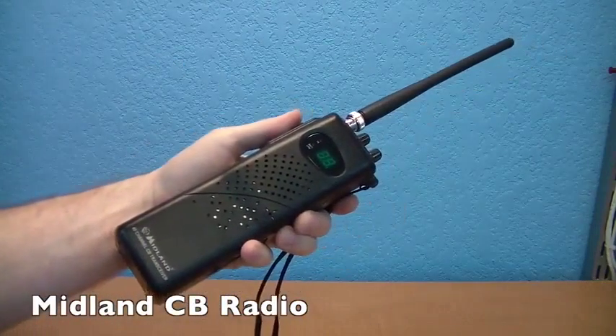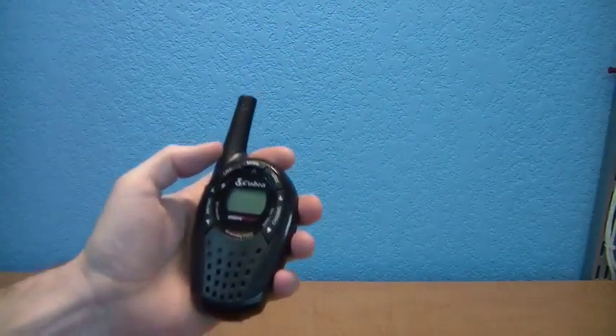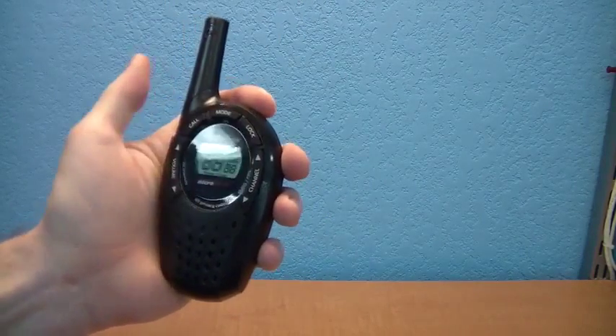The first radio was a 40-channel handheld CB radio from Midland. I paid $34 a piece for these. The next radio was a Cobra GMRS radio that claimed a range of 22 miles. I paid about $25 a piece for these.